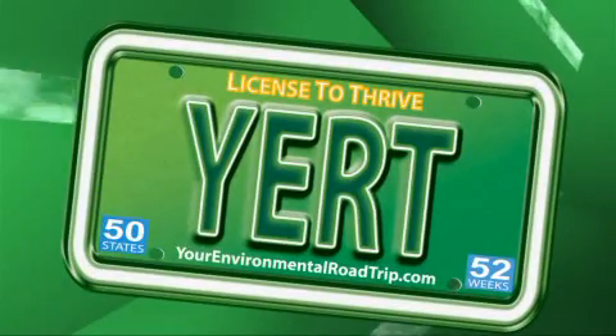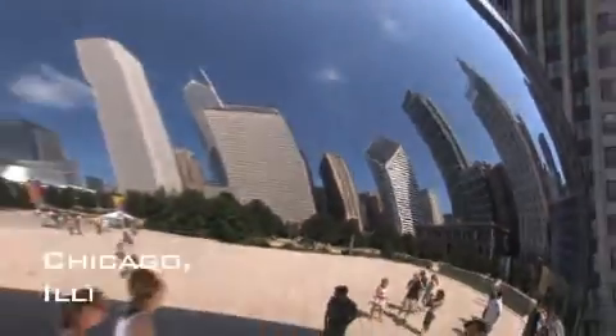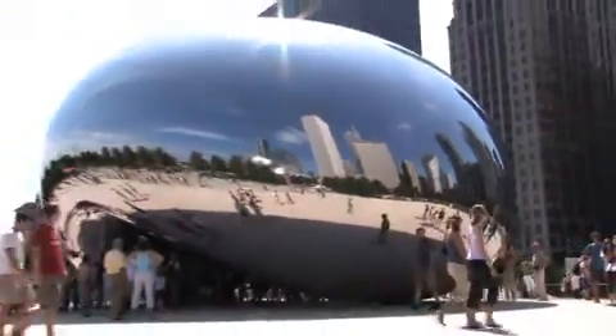We're looking for Irv now, somewhere at the farmer's market. It's high drama — it's too early for this.